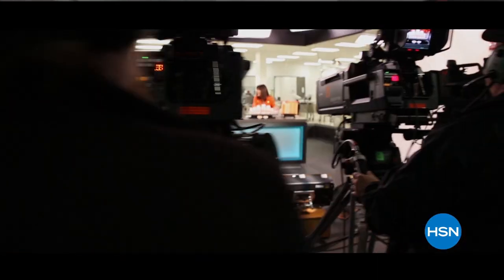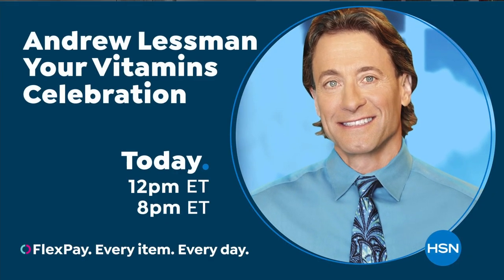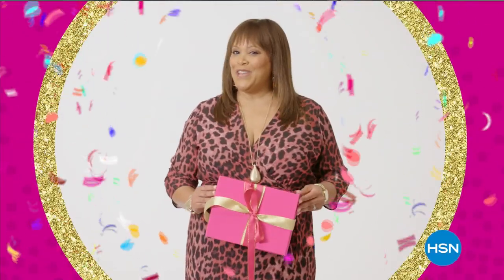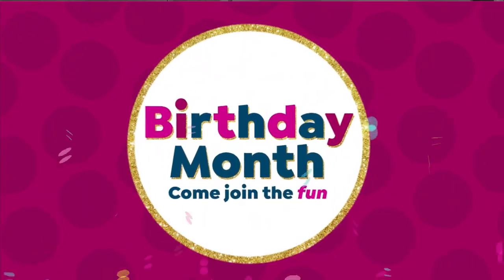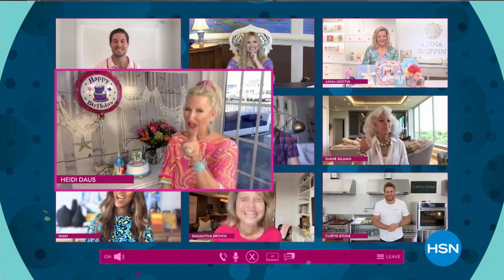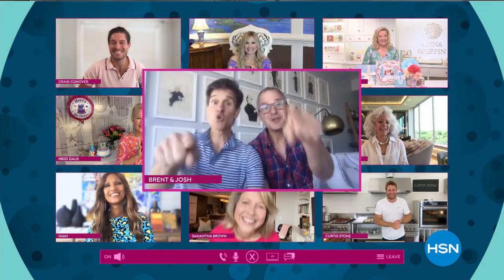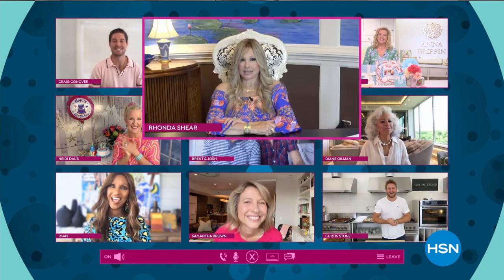Happy 43rd birthday, HSN! Birthdays were made for shopping — come join the fun. You don't look a day over 20. You're invited. Cue the confetti. Let's celebrate!